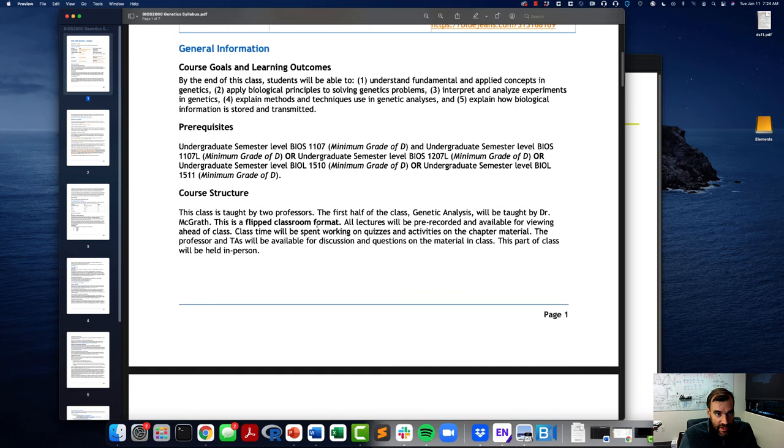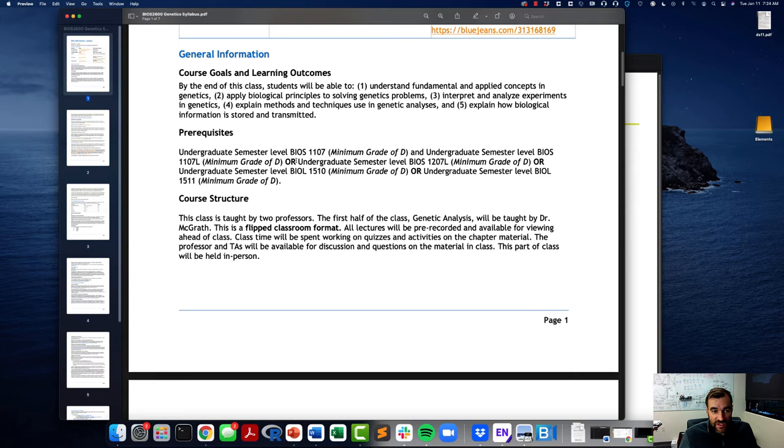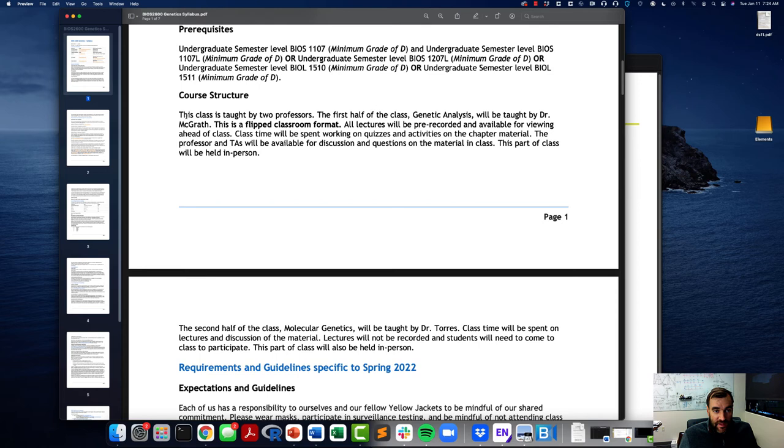These are the course goals and learning outcomes we hope you'll achieve by the end of class. It's expected that you've taken an intro biology course to prepare for this class. Again, the class is taught by two professors, and the first half on genetic analysis will be taught in a flipped classroom format.